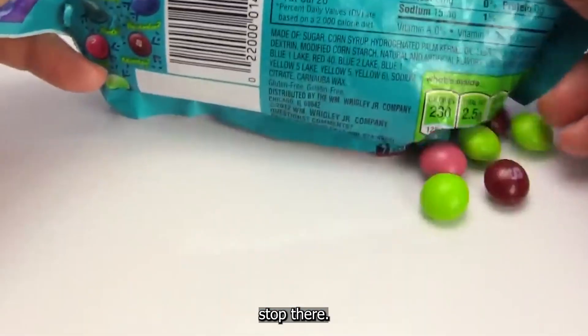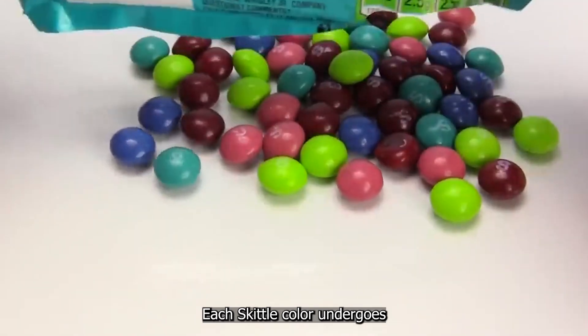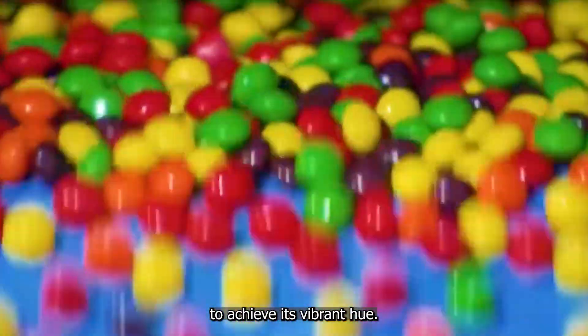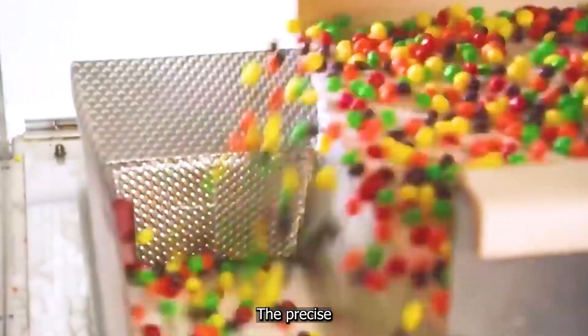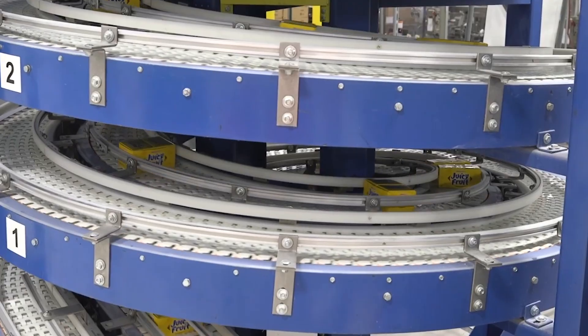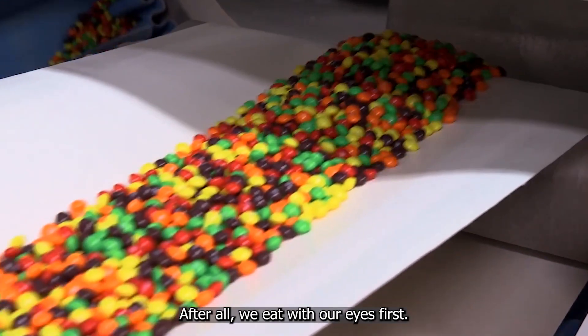The attention to detail doesn't stop there. Each Skittle color undergoes a 4 to 6 hour process to achieve its vibrant hue. This isn't just about making them look pretty — the precise coloring is crucial for the overall Skittles experience. After all, we eat with our eyes first, right?